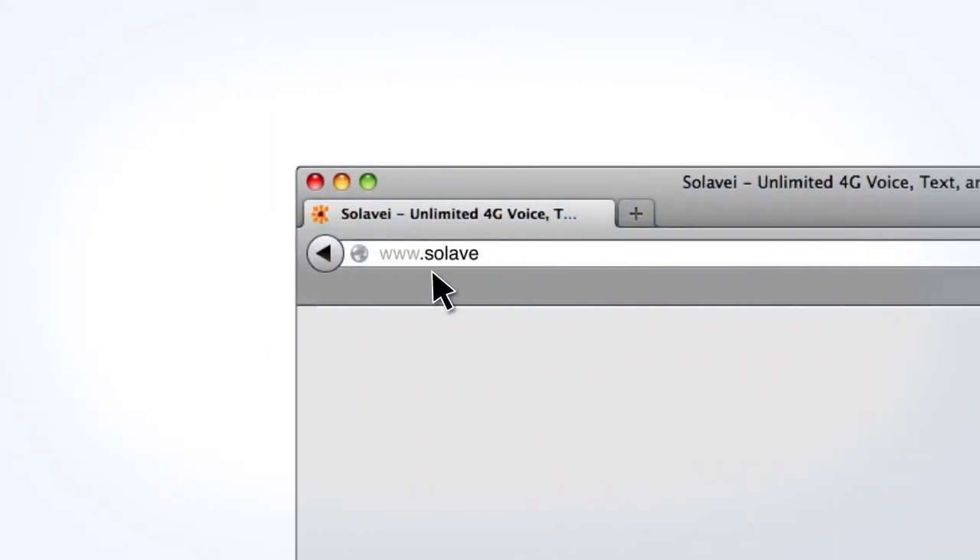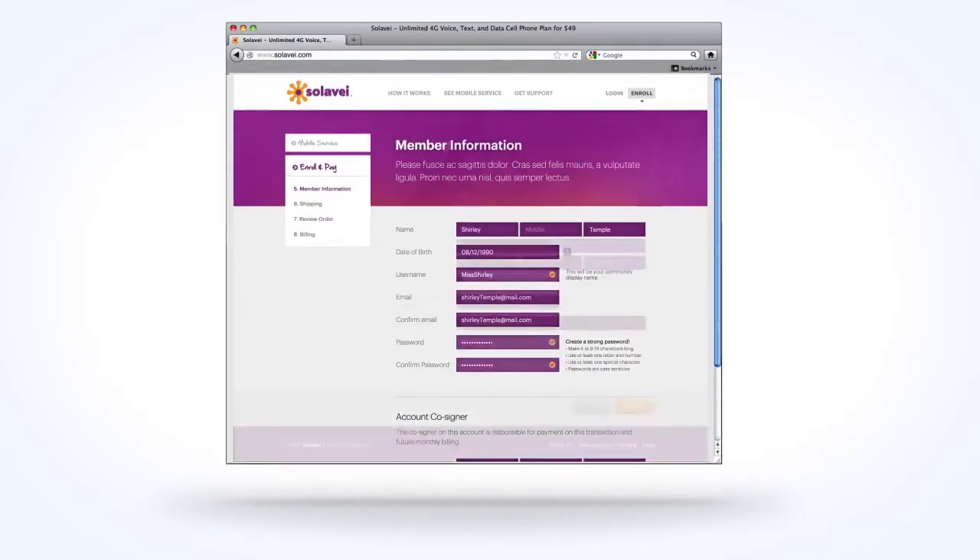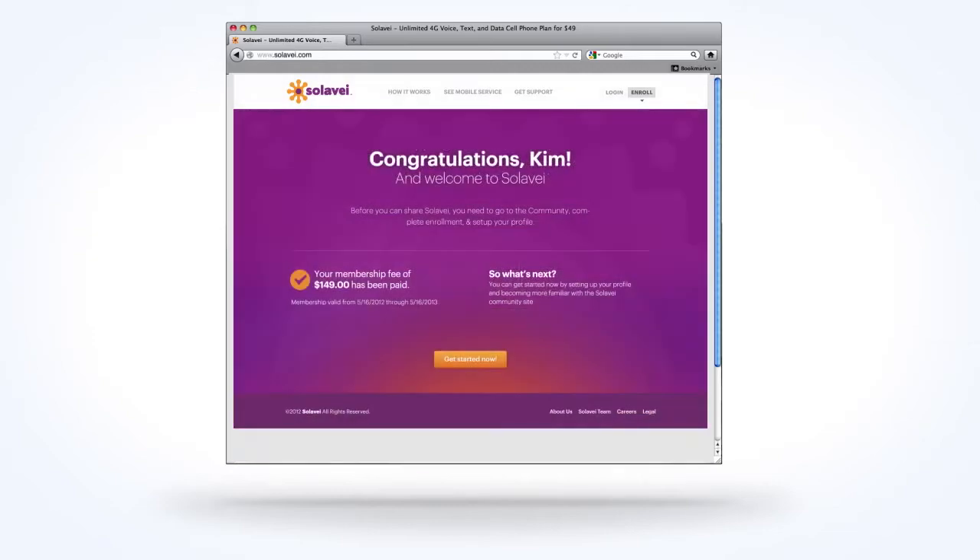With your unlocked phone, you're ready to enroll. Go to solovey.com and click the Enroll button and follow the steps for Bring Your Own Phone Enrollment.